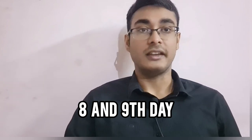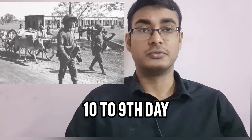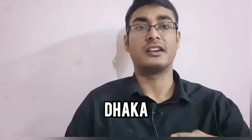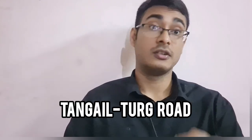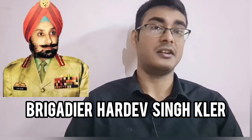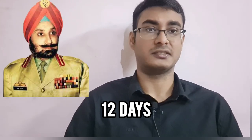On days eight and nine, the town of Tangail was to be liberated. From days ten to eleven, the 95 Mountain Brigade with the 2nd Parachute Battalion was to advance towards Dhaka along the Tangail-Turagh road, with the plan to reach Dhaka on the 11th or 12th day. There would be some slight changes, but this was Brigadier Hardev Sinclair's plan to take Dhaka within 12 days.